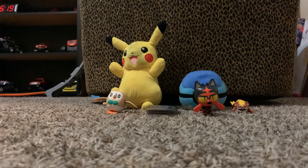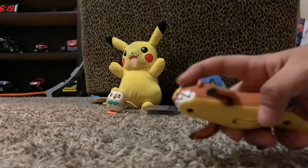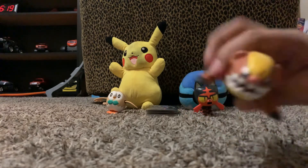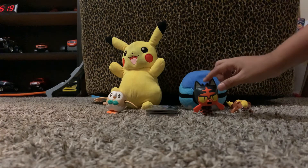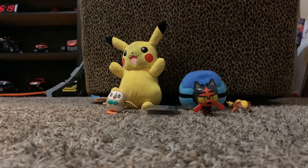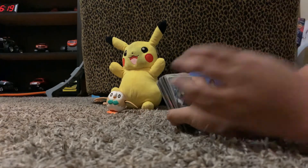These are toys. This is another Pokemon — I don't know its name. There's another Pokemon toy, and this is another Pokemon toy. And these are my Pokemon cards.